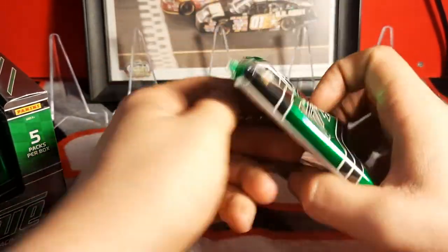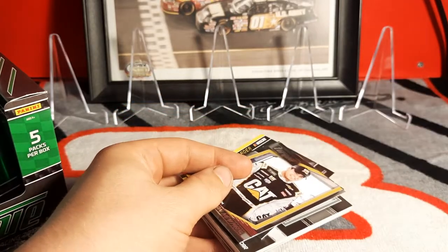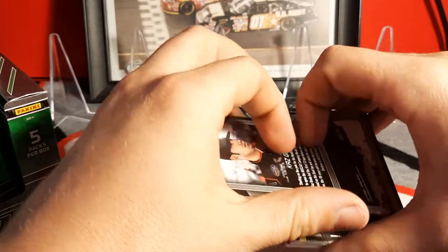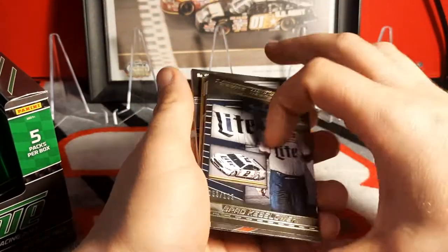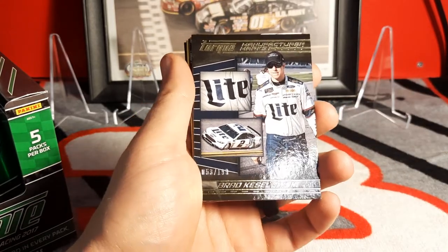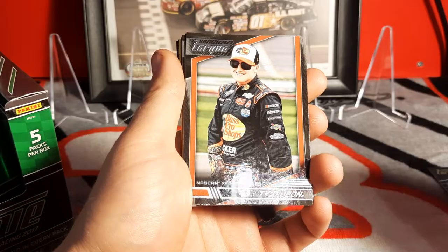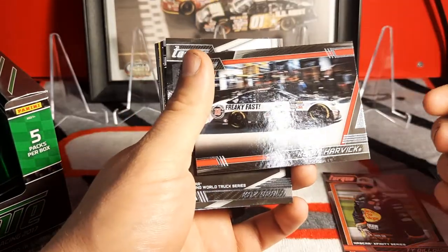Hopefully I get a better auto than Ty Majewski. I know they have quad and dual relics in these — I'm really hoping to get some dual relics. Right off the bat we got a gold Brad Keselowski relic card, number 53 of 199. Then we've got Ty Dillon and Kevin Harvick, just his car.